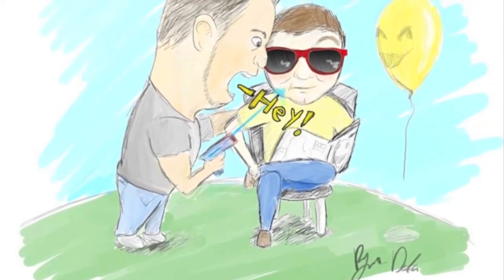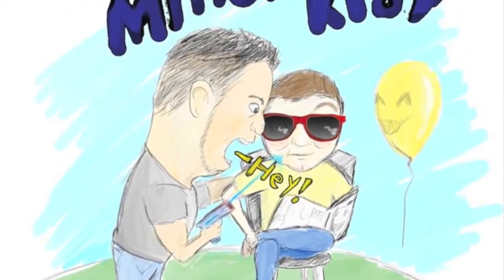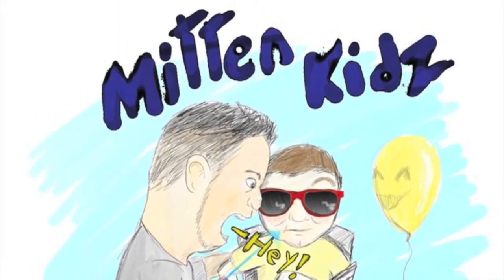Oh my God, this one's awesome. This one was submitted from Ryan. If you guys have seen our previous video of the patience test, that was Ryan's favorite episode. He drew a picture of me saying 'hey' into Ashley's ear and spraying her in the face with a squirt gun. There's our little balloon — my happy yellow balloon. Oh, I was so happy. You look like an old lady. I think Ryan captured me pretty well.